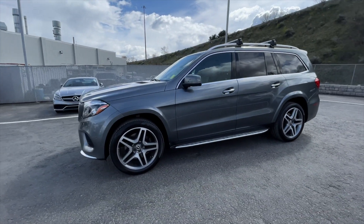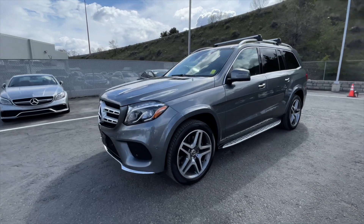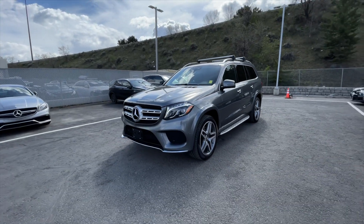This GLS has passed the Star Certification Program, which now makes this a Star Certified pre-owned Mercedes-Benz vehicle.